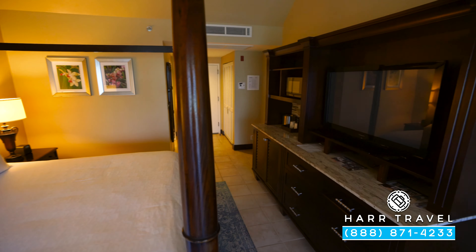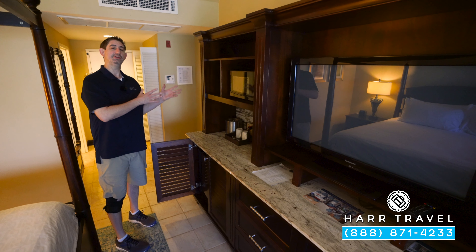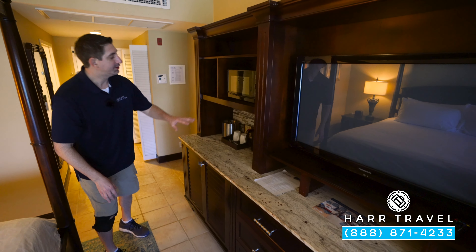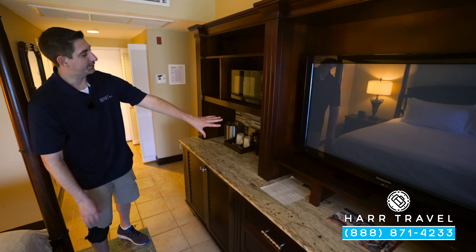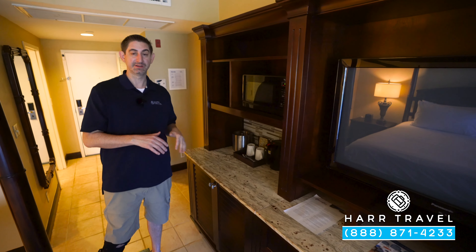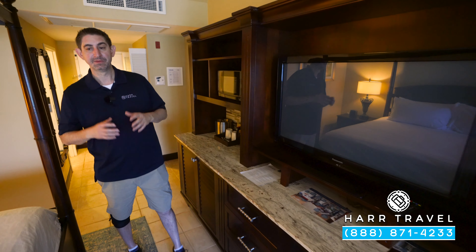To my left you're going to find your mini bar. Underneath it comes stocked with water, sodas, and juices. When you check in, let them know the beers and wines you'd like and they'll stock that for you. You also have a coffee maker and tea kettle, as well as a microwave — I think that's a great touch, especially if you're staying with your family.